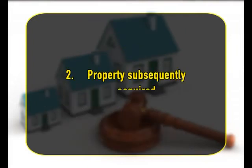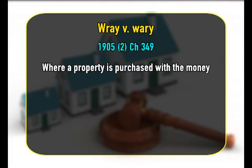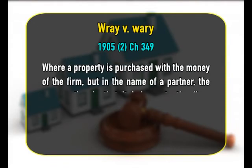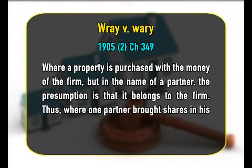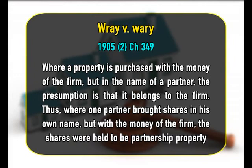Number 2 is property subsequently acquired. The next rule is that the property acquired by purchase or otherwise by or for the firm, or for the purposes and in the course of the business of the firm, belongs to the firm. This was held in Ray v. Waree, where a property is purchased with the money of the firm but in the name of a partner, the presumption is that it belongs to the firm. Thus, where one partner bought shares in his own name but with the money of the firm, the shares were held to be partnership property.